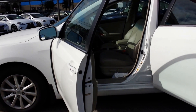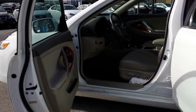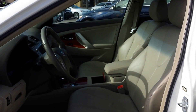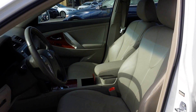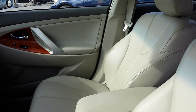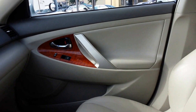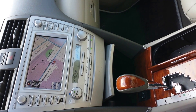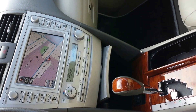Now let's take a look inside the front of the car. As you can see, nice leather seats for the driver and the passenger up in the front. Nice wood paneling on the side. Take a look at the console — automatic transmission and navigation screen as well.